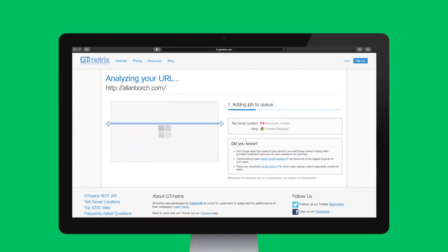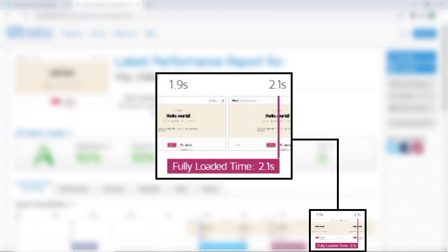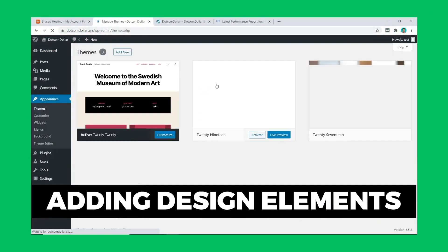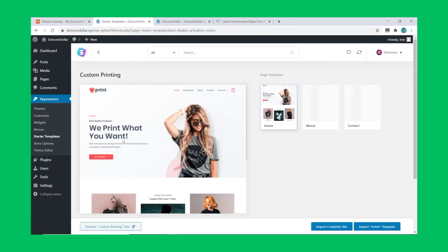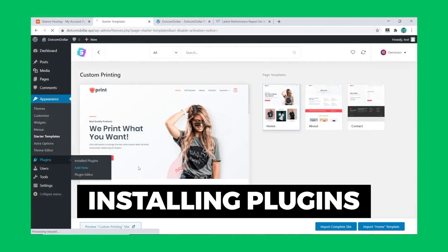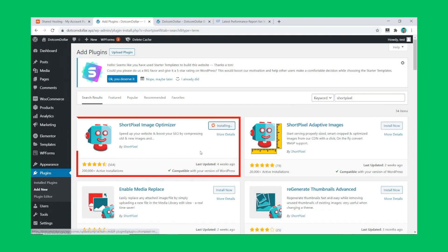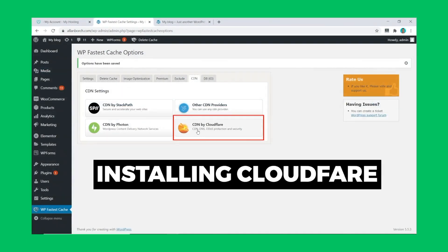Speed and uptime performance tests: after installing the basic WordPress site, I tested the speed of the bare-bones website using GT Metrics. The result was 2.1 seconds — not very promising compared to other hosting providers, but I won't judge them yet as the site hasn't been optimized. I then added some design elements to increase the page size, and installed some free plugins: WP Fastest Cache for speed optimization and ShortPixel for image optimization.